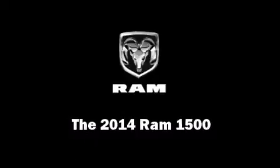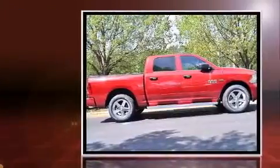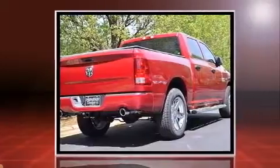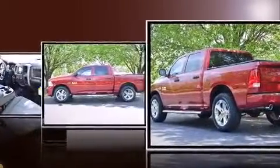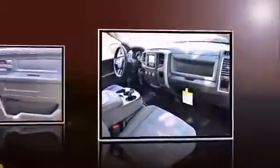Discerning drivers will appreciate the 2014 Ram 1500. This four-door, six-passenger truck is ready to drive off the showroom floor. Under the hood, you'll find an eight-cylinder engine with more than 350 horsepower, providing a smooth and predictable driving experience. Well-tuned suspension and stability control deliver a spirited yet composed ride and drive.